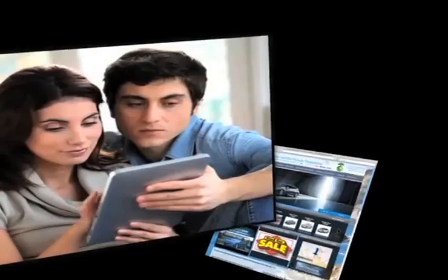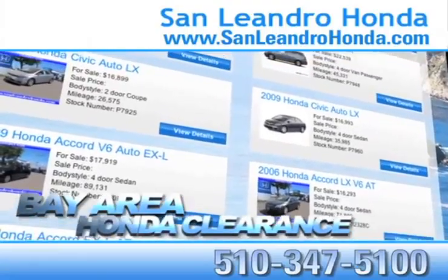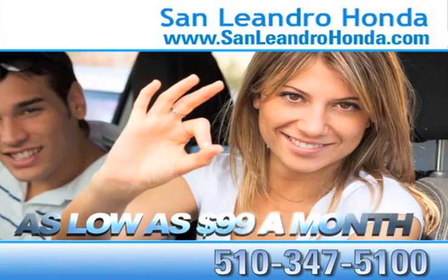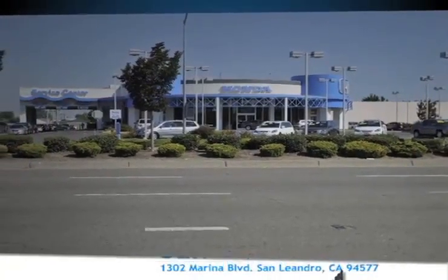Visit our virtual dealership at www.sanleandrohonda.com. While you're there, check out our Bay Area Honda clearance. Receive payments as low as $99 a month. Receive finance rates as low as 0%. Come to the Bay Area's best location.